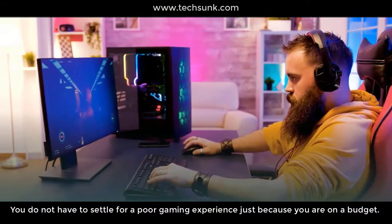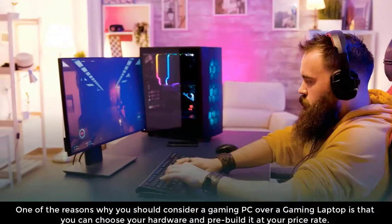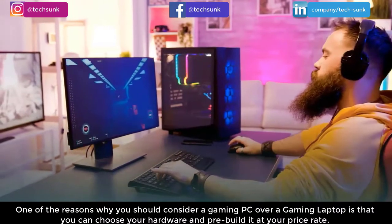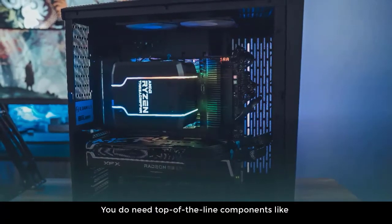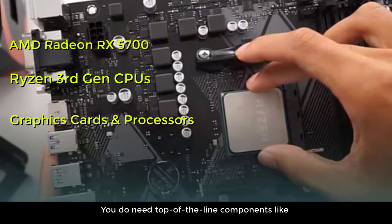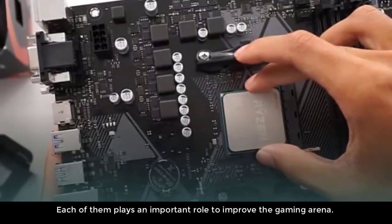You do not have to settle for a poor gaming experience just because you are on a budget. One of the reasons why you should consider a gaming PC over a gaming laptop is that you can choose your hardware and pre-build it at your price rate. You do need top-of-the-line components like AMD Radeon RX 5700, Ryzen 3rd generation CPUs, graphics cards, and processors. Each of them plays an important role to improve the gaming experience.